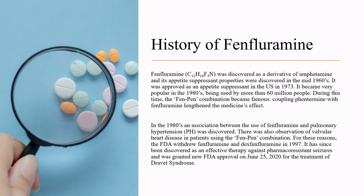It has since been discovered as an effective therapy against pharmacoresistant seizures and was granted FDA approval on June 25, 2020 for the treatment of Dravet syndrome.